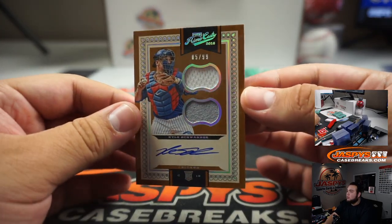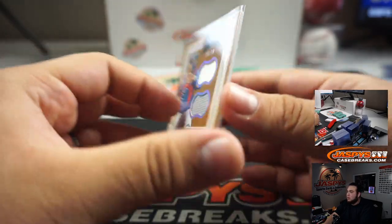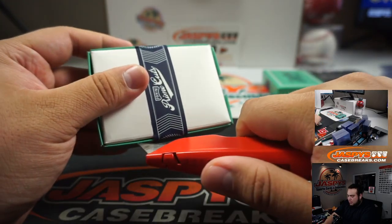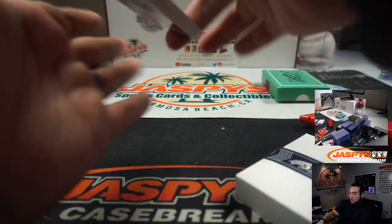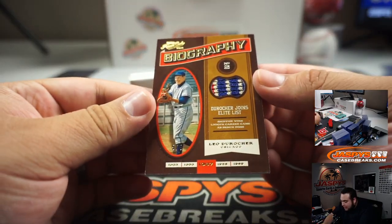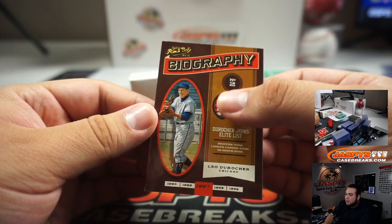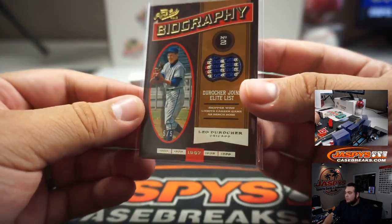And then we got a dual swatch and autograph, numbered to 99 — Kyle Schwarber. That's a rookie as well. Cubs — let's go to Rex. Two more. Check this out — look at that. Five out of five for the Cubs: Leo Durocher. Like a sock or something. That's pretty cool — five out of five.